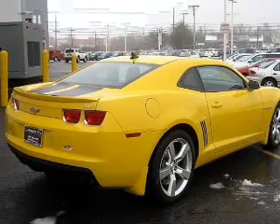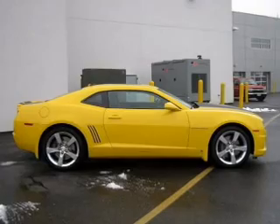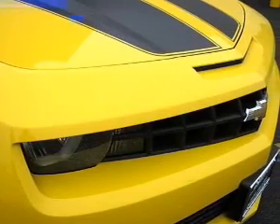Air conditioning, power door locks, power windows, power steering, cruise control, power mirrors, and AM/FM stereo with CD player. And for your peace of mind, the following safety equipment is included: front ventilated disc brakes, passenger airbag,